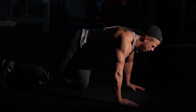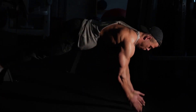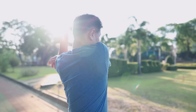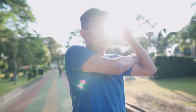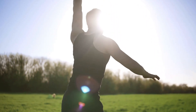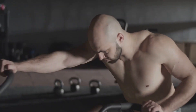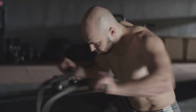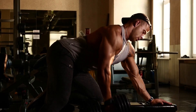Before we get into the tips, let's quickly understand what testosterone is and why it's important. Testosterone is a hormone found in both males and females, but it's predominantly known as the primary male sex hormone. It plays a crucial role in various aspects of our health, including muscle growth, bone density, energy levels, and even mood regulation. Unfortunately, as we age, our testosterone levels tend to decline naturally. But fret not — there are several natural ways to increase your testosterone levels, and I've compiled the most effective ones for you.